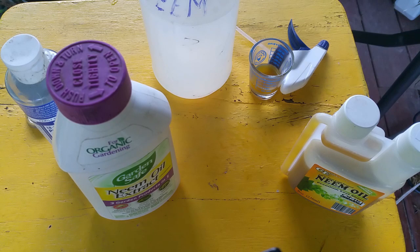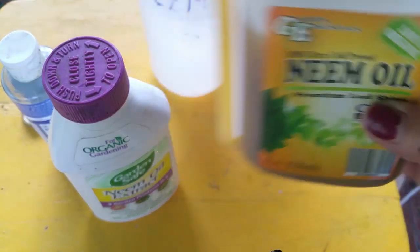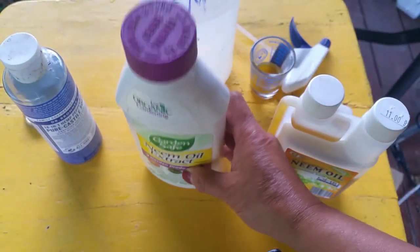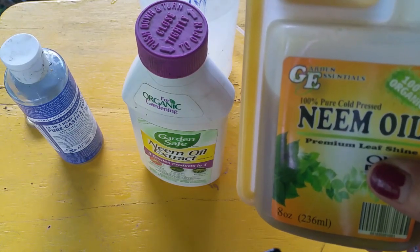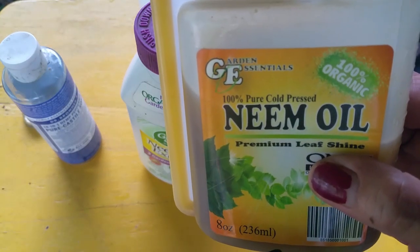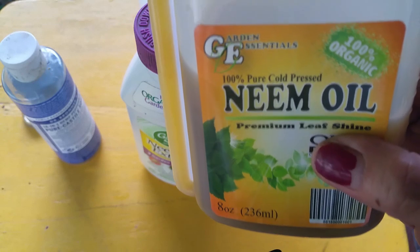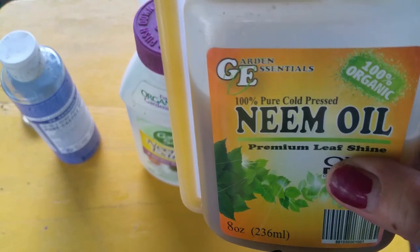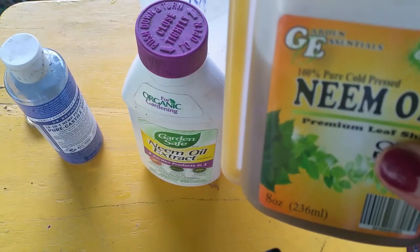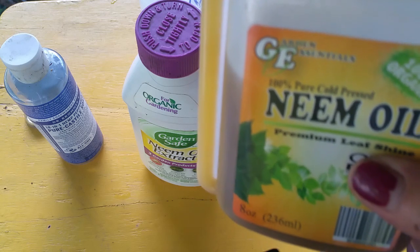I use the 100% pure cold-pressed neem oil and also the neem oil extract. Neem oil is a natural insecticide, pesticide, and fungicide. One of the most active components in neem oil is azadirachtin, and it is found in the seeds of the neem tree. Once the seeds are extracted, the chemical is called azadirachtin. Azadirachtin is the most active component in the oil.